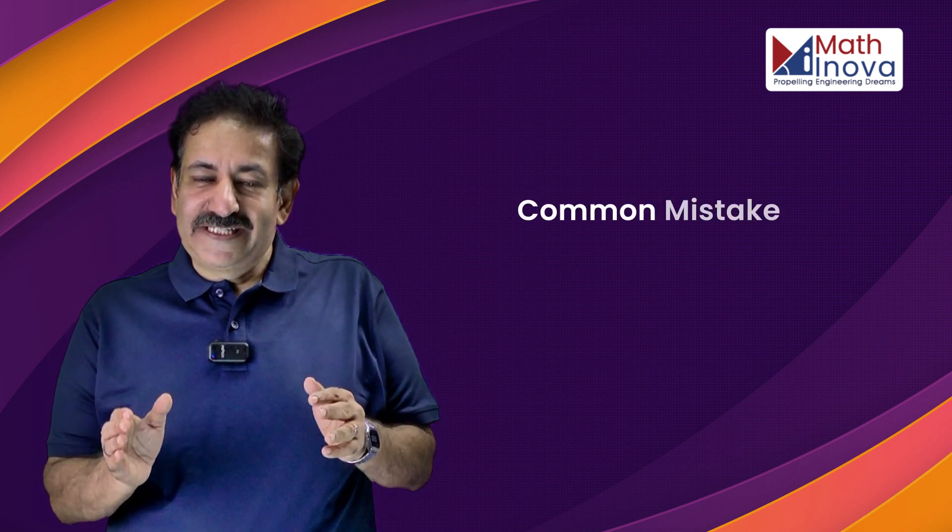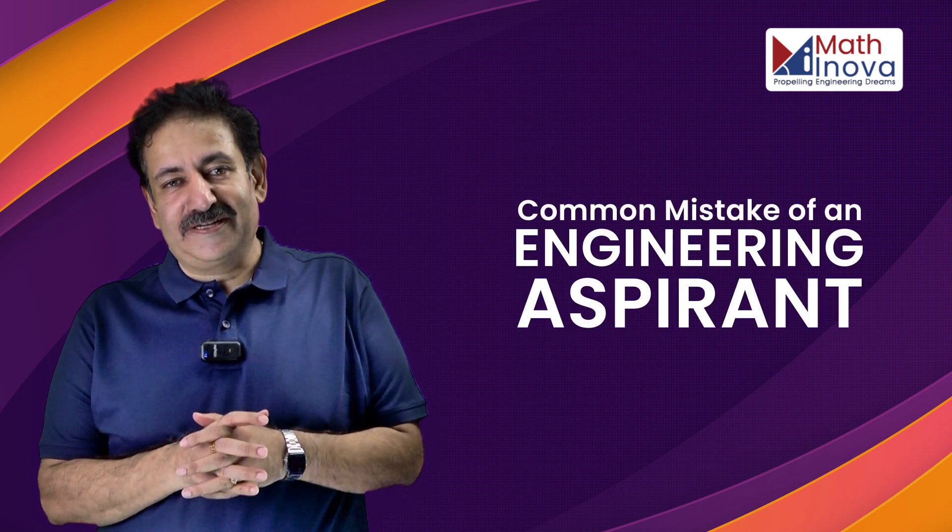Hello Engineering Aspirant. I'm excited to have an engaging and very rewarding conversation with you. Are you ready? Let me ask you something — did you know the common mistake that most engineering students make?